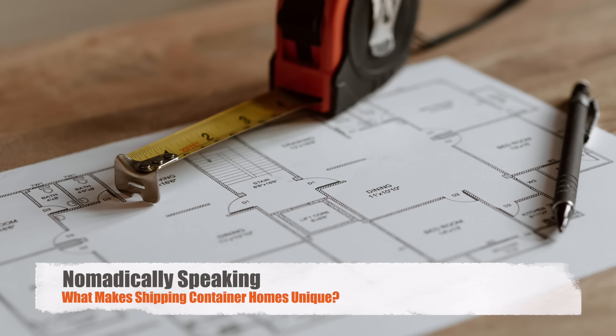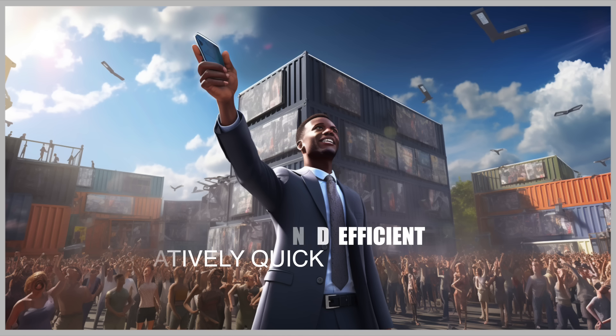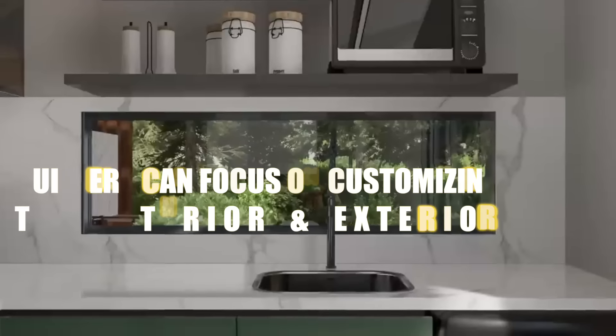So, what makes a shipping container home unique? The construction process of a container home is relatively quick and efficient. Since the basic structure is already in place, builders can focus on customizing the interior and exterior, saving time and resources.